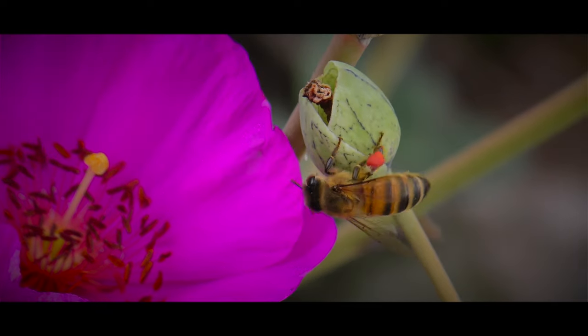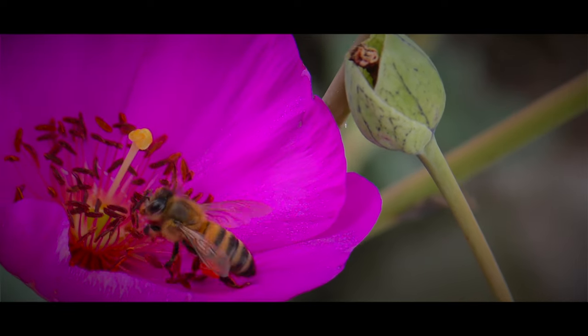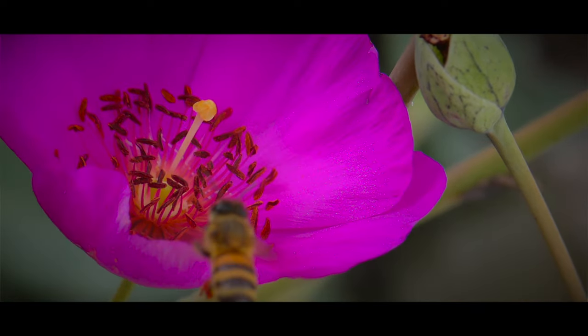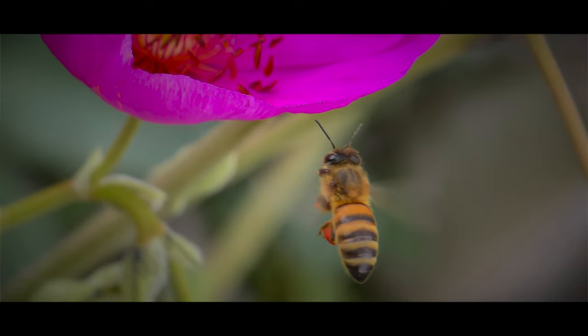Did you know that when a bee collects pollen from a flower, its tiny legs become quite remarkable storage containers? As the bee gracefully lands on a vibrant blossom, it delicately brushes against the flower's stamen, collecting countless grains of pollen.